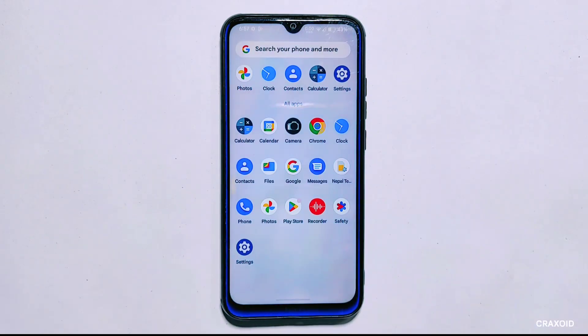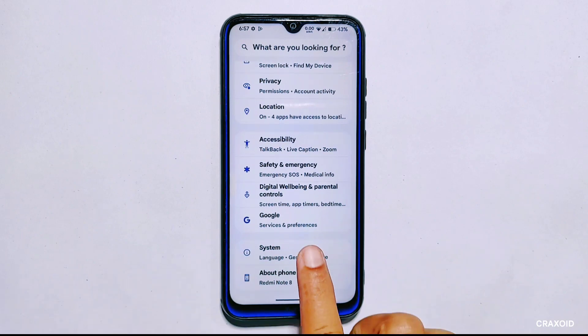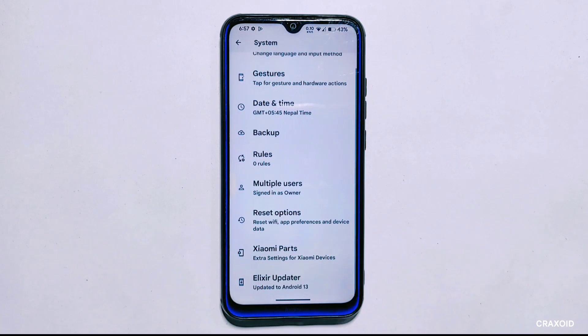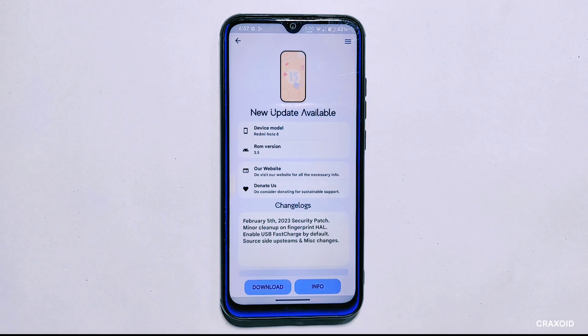Hello and welcome to Cracksoid. Today in this video we'll be testing whether or not we can update custom ROMs to their newer latest version using the OTA updater feature found in the settings section. We'll try out various methods to see if it actually works or if it's just a gimmick button. We understand that many of you are curious about this feature, so stay tuned.